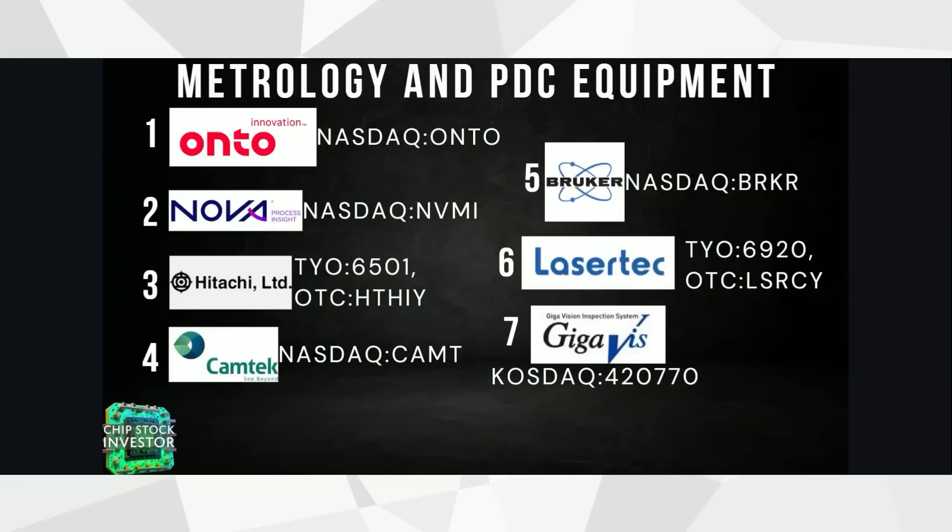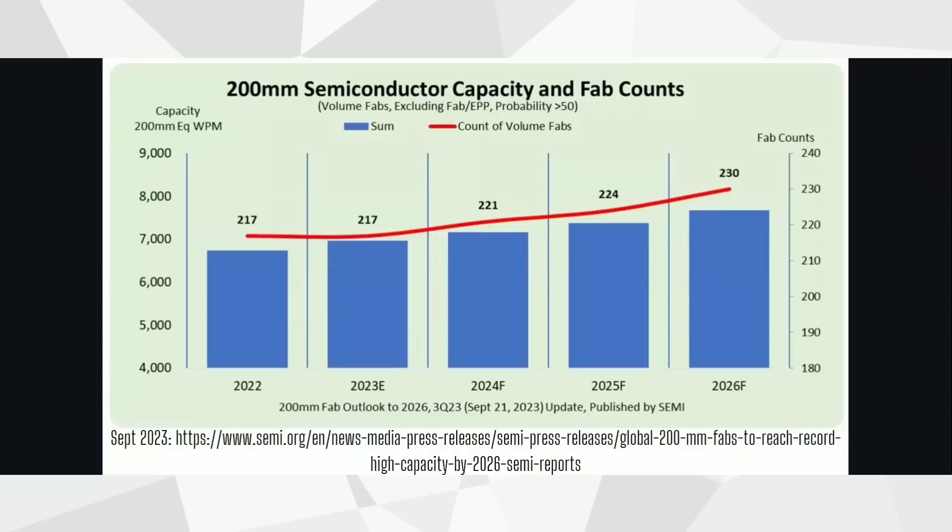Last month we talked about OnTo Innovation and, to a lesser but still important extent, Nova and CamTech — a few of KLA Corp's smaller competitors. The reason why metrology and PDC is a potentially exciting segment of the semiconductor manufacturing equipment space is that we have all of these new fabs — new chip manufacturing plants — being constructed around the world, and those are going to need to be filled up with new equipment as they're completed.